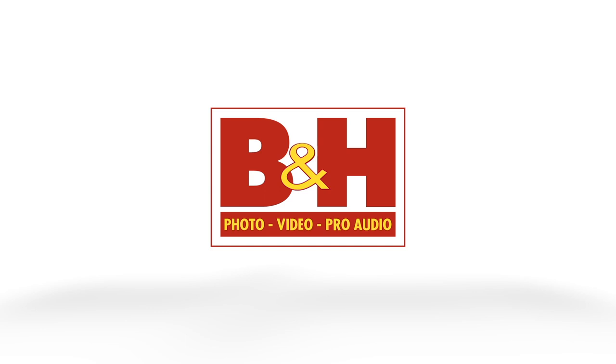New Shooter coverage of NAB 2023 is sponsored by B&H and Atomos. I'm Eric Nese with newshooter.com. We are at NAB 2023 and I'm with Uli from Tentacle Sync.